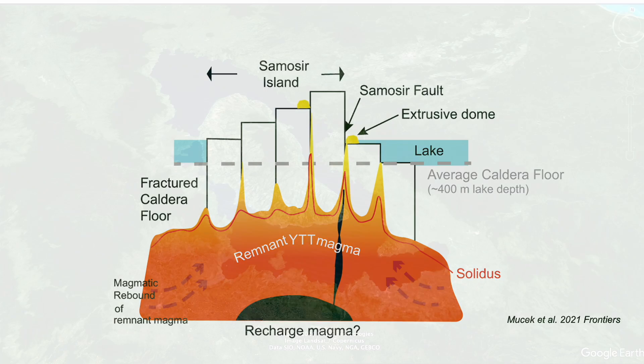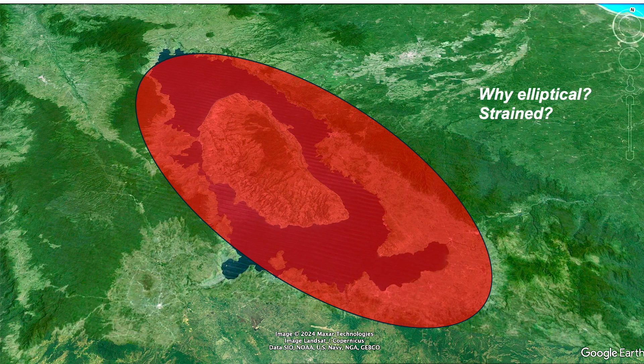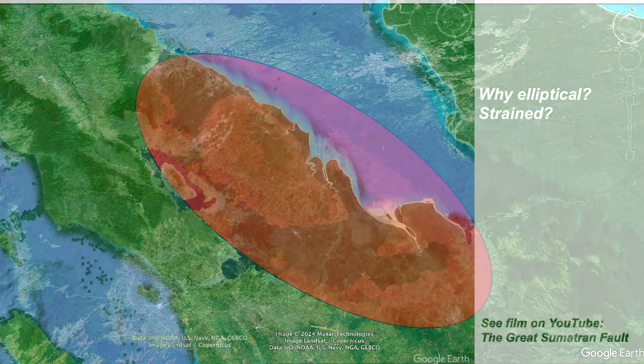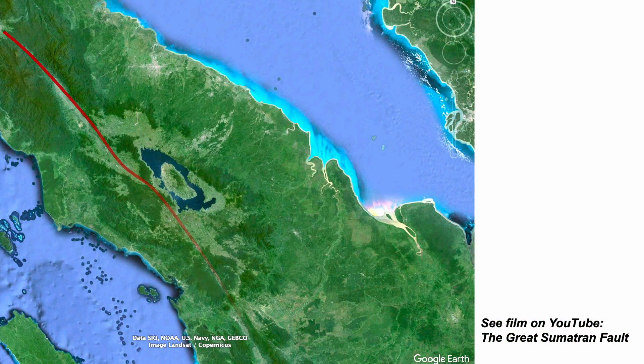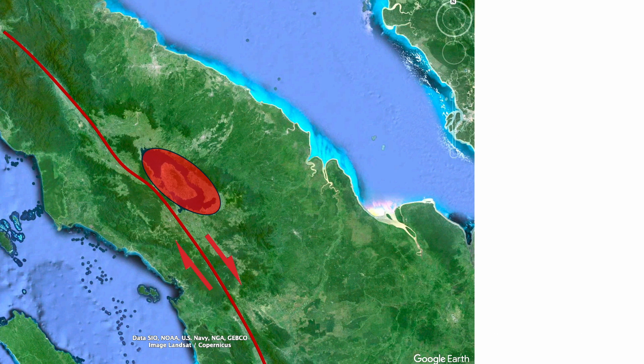Let's start with the shape of the caldera — it's elliptical. Does this represent a tectonic distortion? Because Sumatra is carved by a major fault system with this sense of offset, and plate tectonic considerations imply a regional displacement rate of around two to three centimeters a year. Could the caldera be strained with this sense of shear?